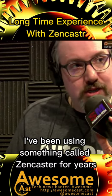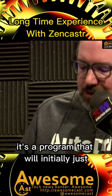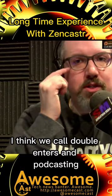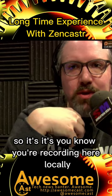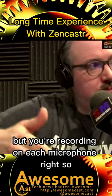I've been using something called Zencaster for years. It's a program that, if you want to do what we call double-enders in podcasting, you're recording locally — think of a Zoom call, but you're recording on each microphone.